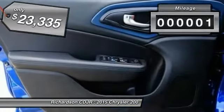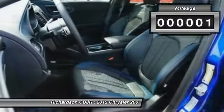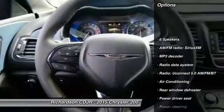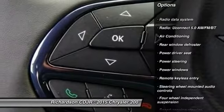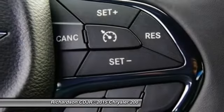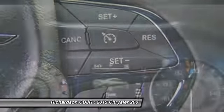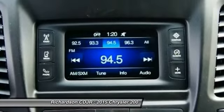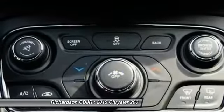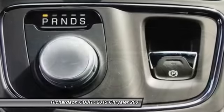This vehicle has less than 100 miles. Here are some of this vehicle's great options: traction control, dual airbags, air conditioning, front power steering, four-wheel disc brakes, power windows, electronic stability control, security system, compass, and trip computer. Take this vehicle for a spin and see why so many shoppers are now proud owners.